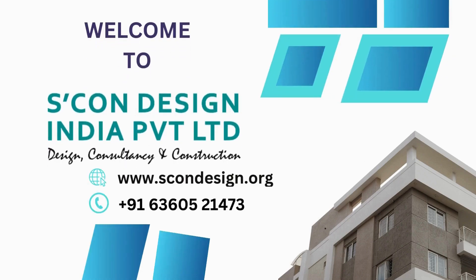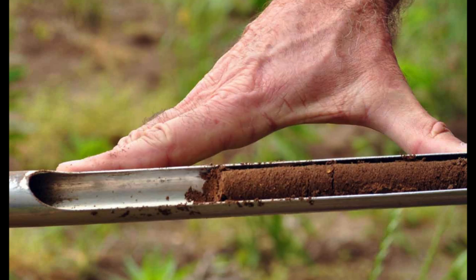Soil investigation plays a crucial role in the design and construction of any project, and this is particularly true for projects located in Noida Sector 76. With its rapid urban development and infrastructure growth, Noida Sector 76 demands a thorough soil investigation to ensure the safety and stability of structures.